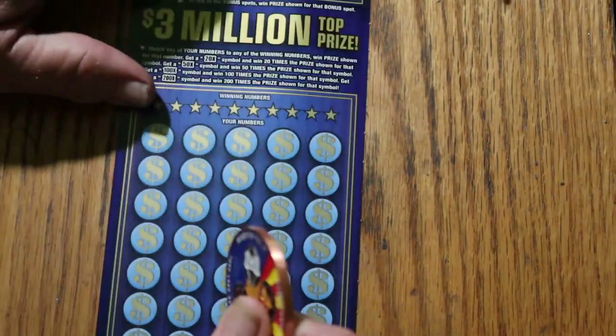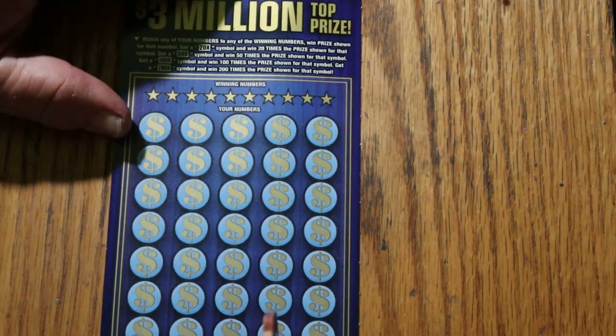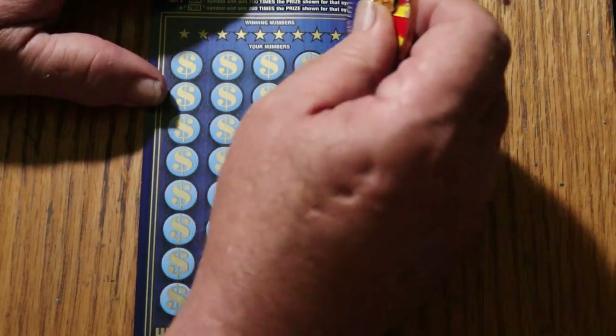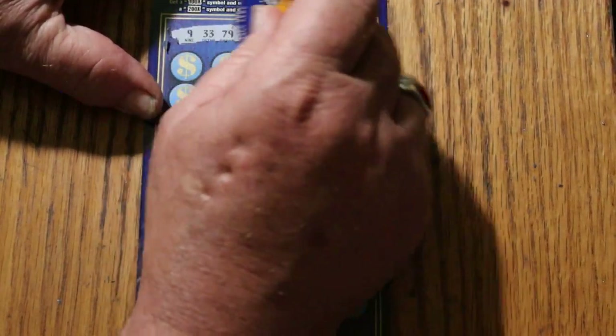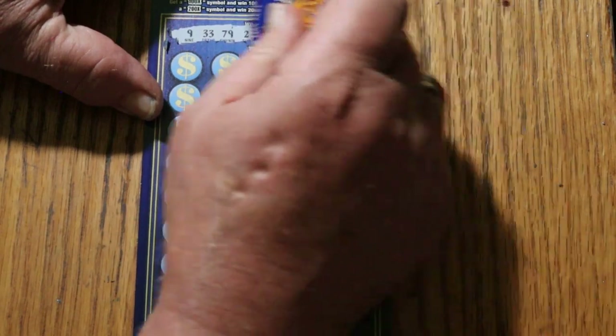Well, with the odds of 1 in 2.60, overall odds are only a guide — you really don't know. That's the average. On to ticket 4: 9, 33, 73, 79, 2, 35, 18, 21, 31, 19, and 59.